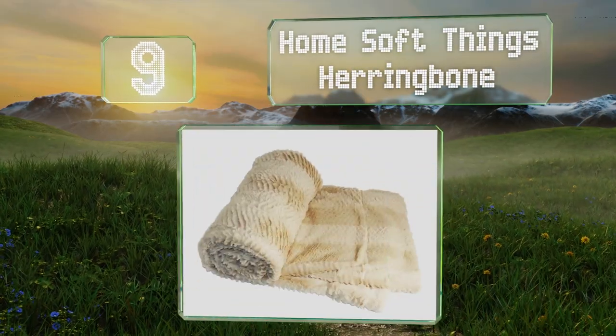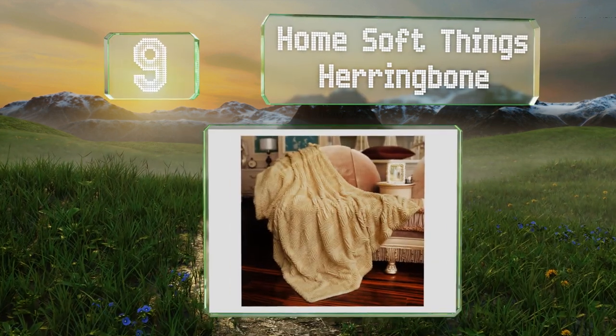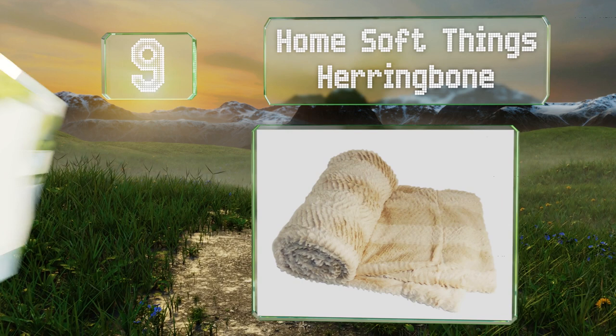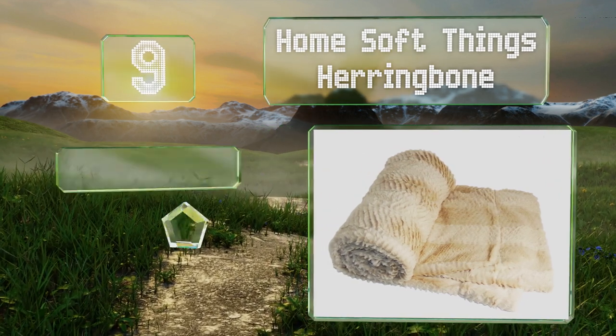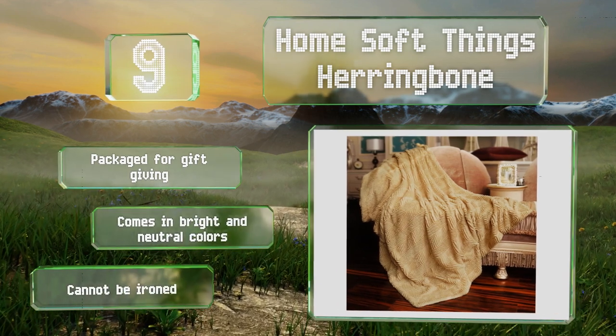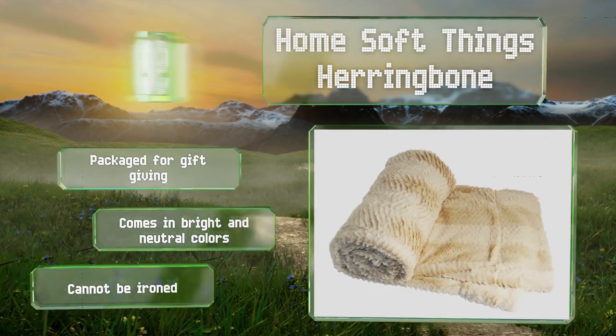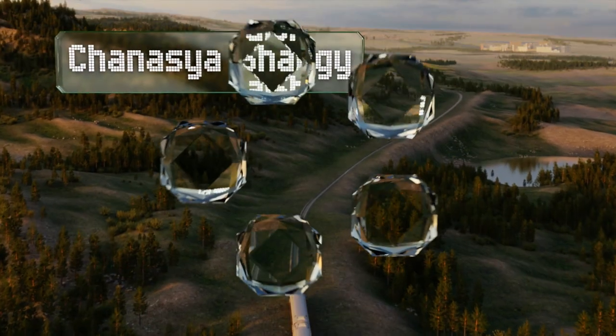At number 9, the Home Soft Things Herringbone is a reasonably priced selection that beckons you to snuggle for hours on end. With its smooth brushed fibers and imitation sherpa lining, it's sure to win a permanent space in your bedroom. It comes packaged for gift giving in bright and neutral colors, but it can't be ironed.